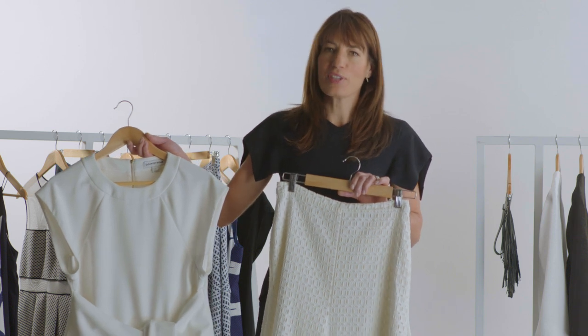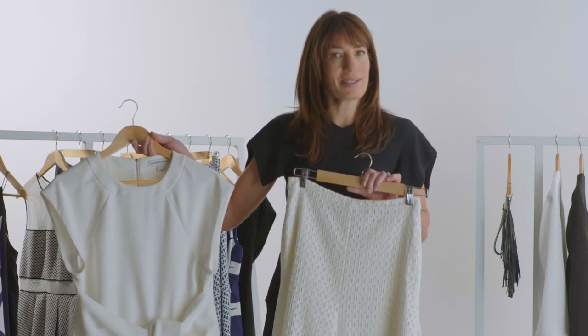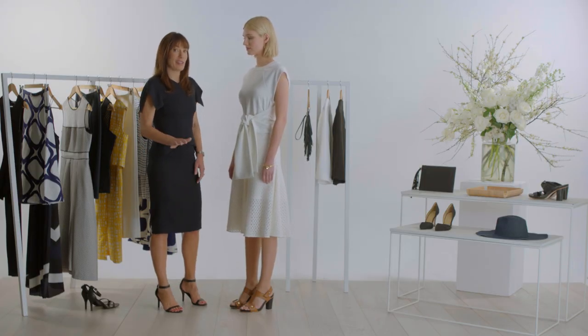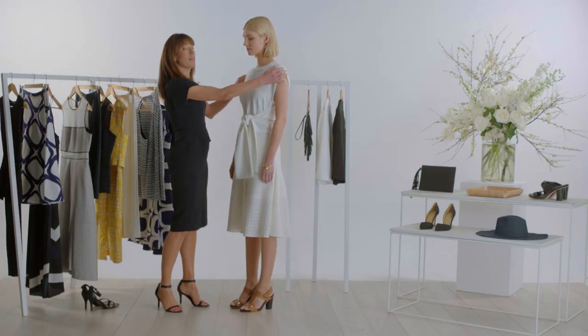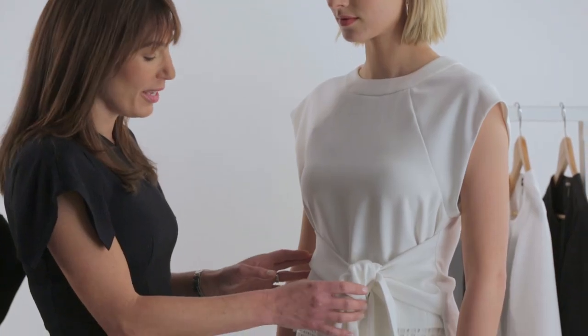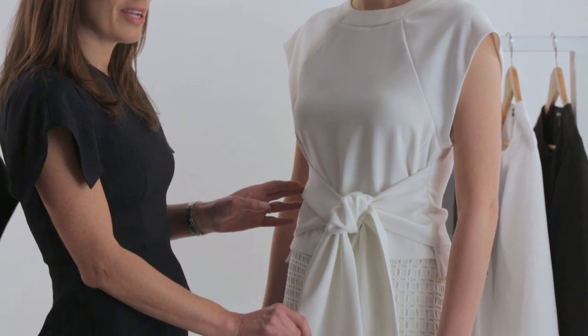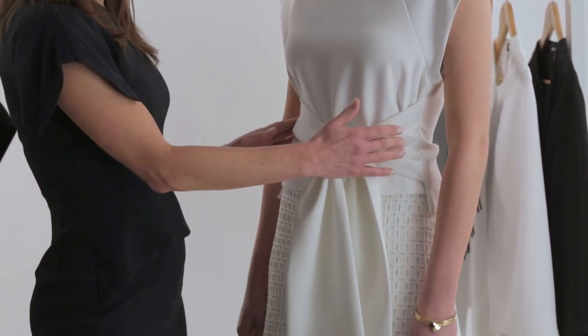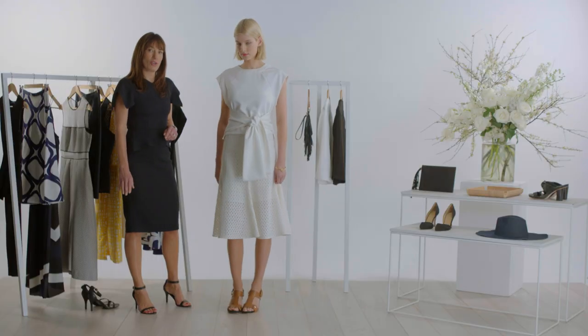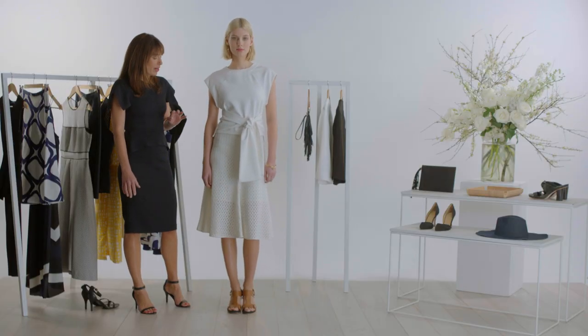White on white feels fresh and modern this event season, particularly worn with contrasting textures. This top is very flattering and it's going to do a lot of great things for you. It offers a little bit of upper arm coverage and has a great detail at the waist. With the soft tie, it'll fall gently over the hip and tummy area. It's cut narrow through the body so it fits just beautifully at the hip. I love the balance with the soft A-line flare of the skirt — they're a great partnership together.